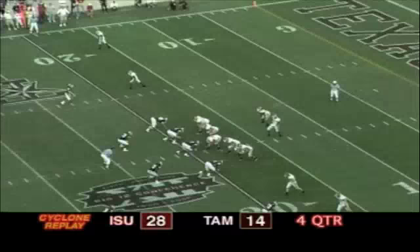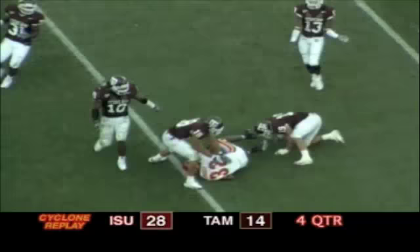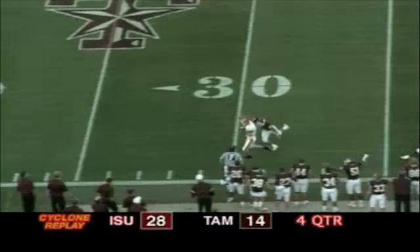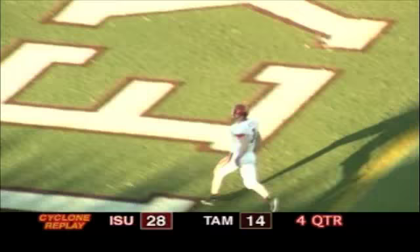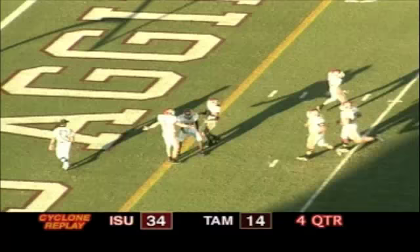Meyer from the shotgun takes the snap, drops to throw down the middle — caught by Mylon Moses at the 34 yard line, a Cyclone first down. Meyer looking to throw, fires deep down the left side for Blythe, and he has the catch tiptoeing the sidelines, 20, 10, 5 — touchdown Todd Blythe! His fourth of the day. Unbelievable, under pressure, Brett Meyer just fired it down the sideline on a fly pattern.